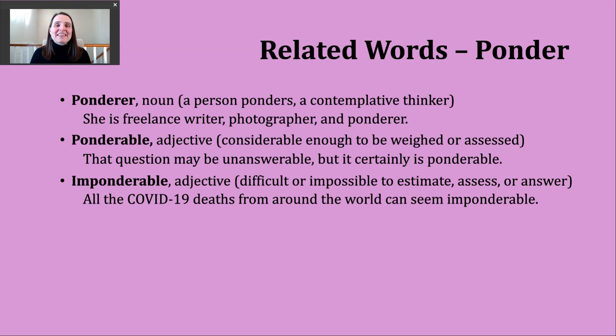The last word is the adjective imponderable — I've added the prefix IM-, which generally means not, essentially turning the previous adjective on its head. Now we have something difficult or impossible to estimate, assess, or answer. An example: all the COVID-19 deaths from around the world can seem imponderable. It is sometimes hard to wrap my head around how many people have been affected, not only here in the United States but around the world.